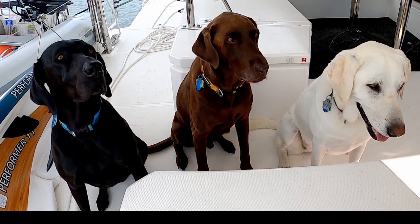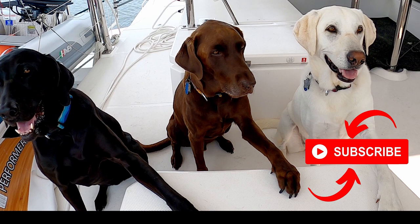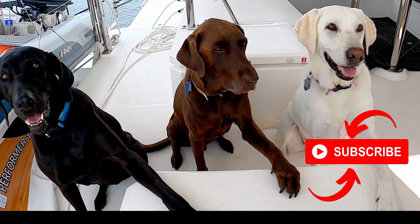So pups, what did you think of this episode? Three paws up! If you're enjoying this episode, please remember to give it a thumbs up and subscribe to our channel.